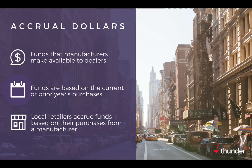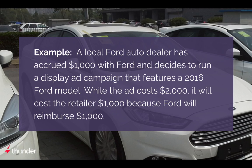When the retailer runs an ad featuring a specific product, the manufacturer reimburses the retailer for a portion of the ad cost. As an example, let's say a local Ford auto dealer has accrued $1,000 with Ford and decides to run an online display ad campaign featuring a 2016 Ford model. While the ad costs $2,000, it will cost the retailer $1,000 because Ford will reimburse the local dealer for the other $1,000.